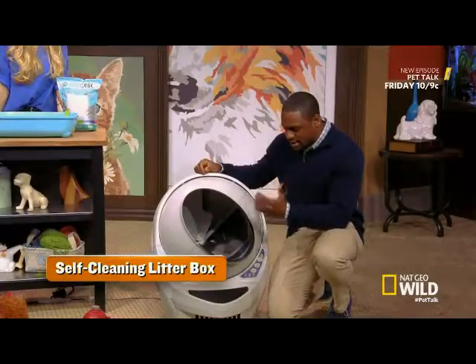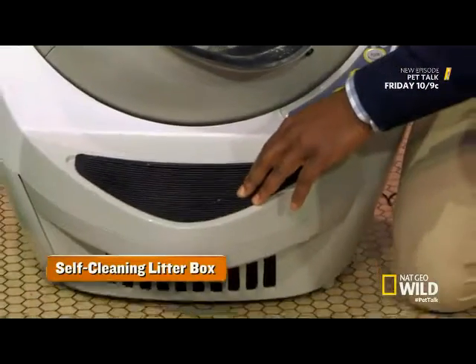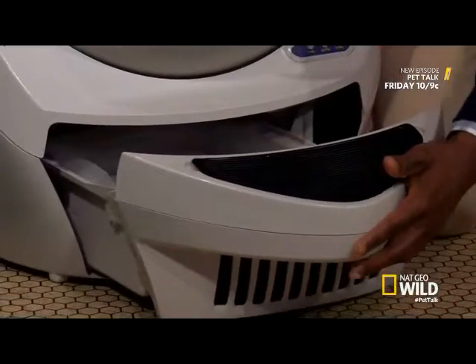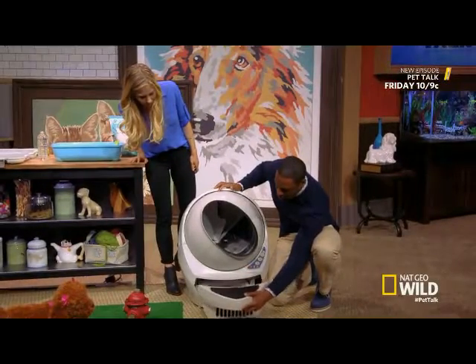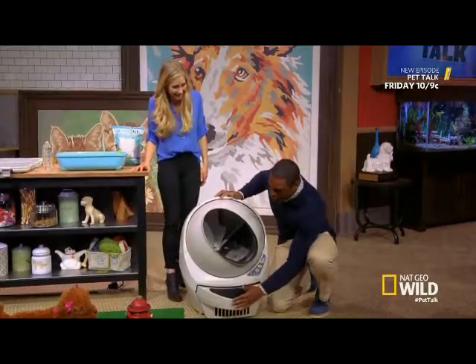After it starts to clean it out, it all collects in this bin down here. The interesting thing is it alerts your cell phone when the bin is full. Now we can even see in here that there's some clumps. I don't know if anybody's going to post this on their social media, but I'm sure there's an option for that too.